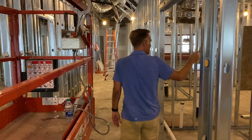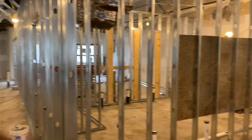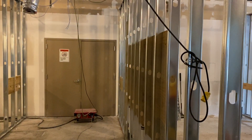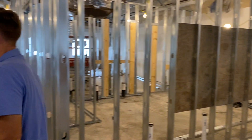This is a storage area here where we'll be able to store tables and chairs and various items for the church. This will give us a pass-through as well to the back section, which we may be able to put some things in there as well.